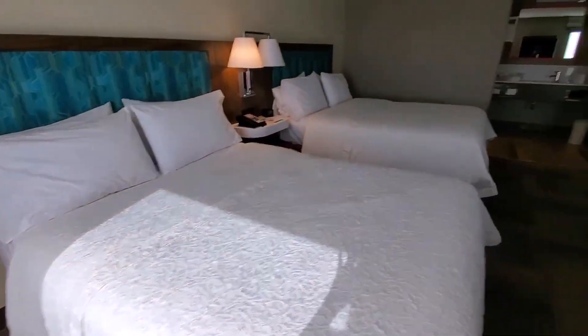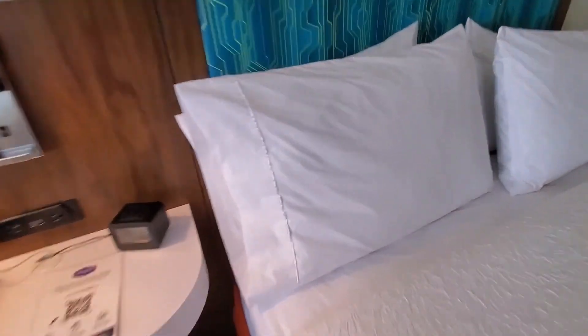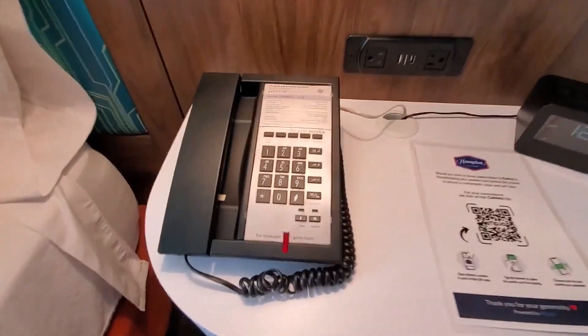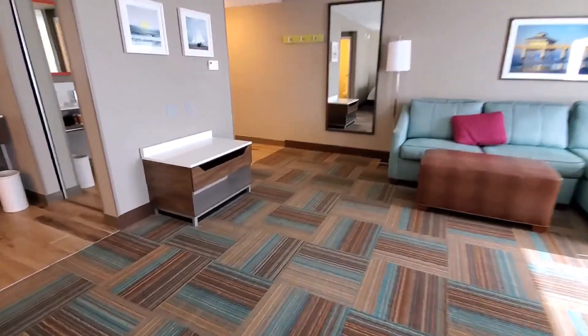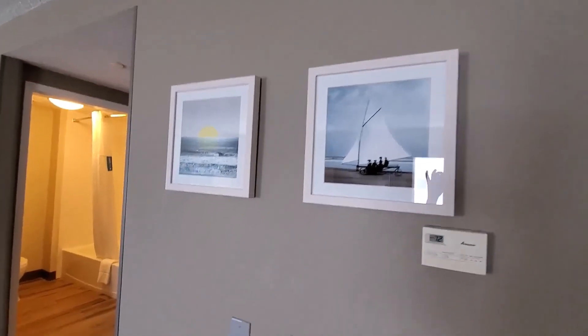All right, now here are the beds. As usual, it's quite comfy. The time is 1:23 p.m. Over here you have your hotel room phone and your charge ports. There are also two lamps. Over here is your thermostat, and you have two pictures as well.